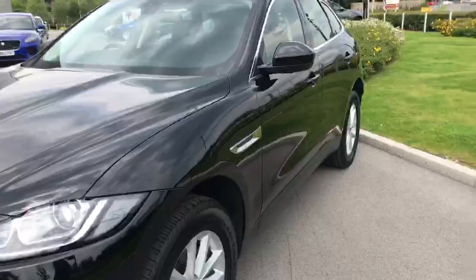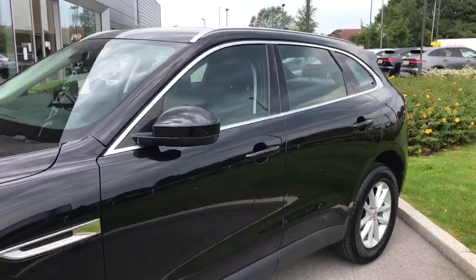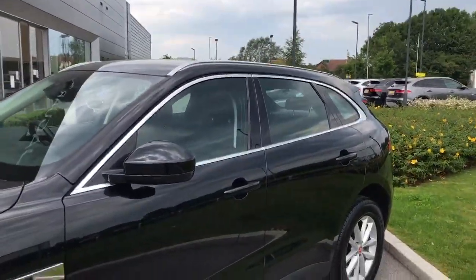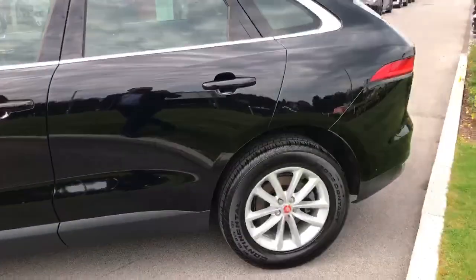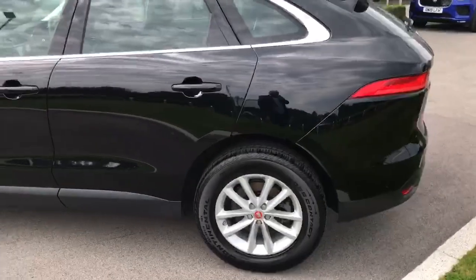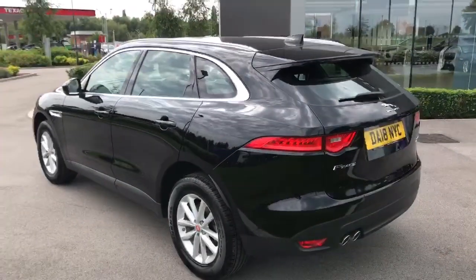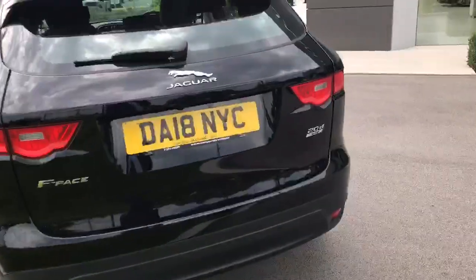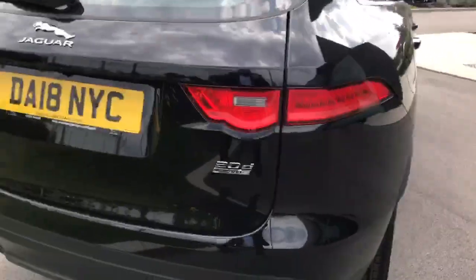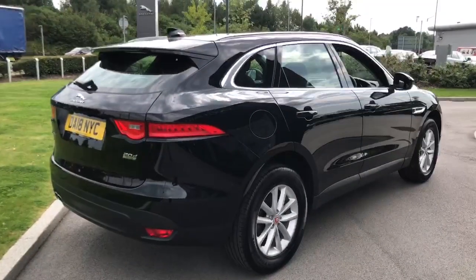We have chrome side vents and window surrounds, as well as silver roof rails. The silver multi-spoke 18 inch alloy wheels look great on this vehicle. It also has front and rear parking sensors as well as a reversing camera.